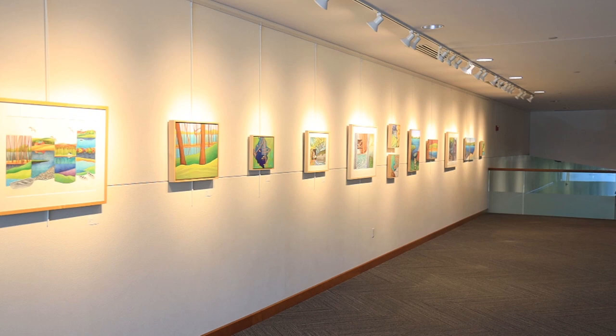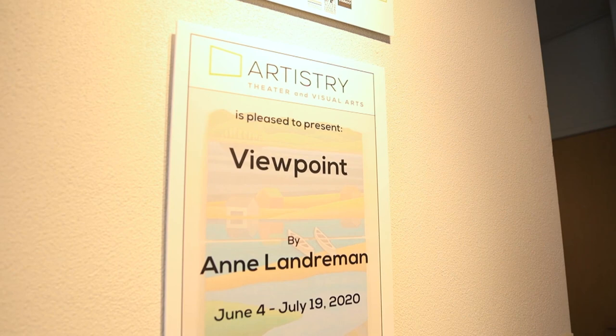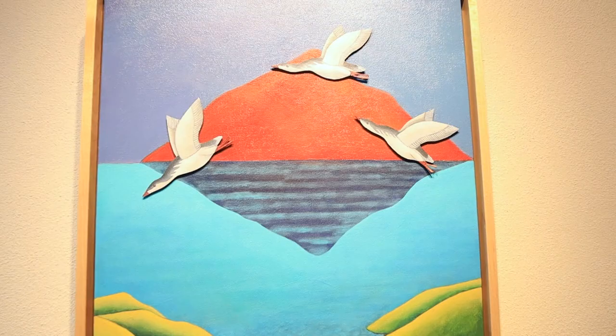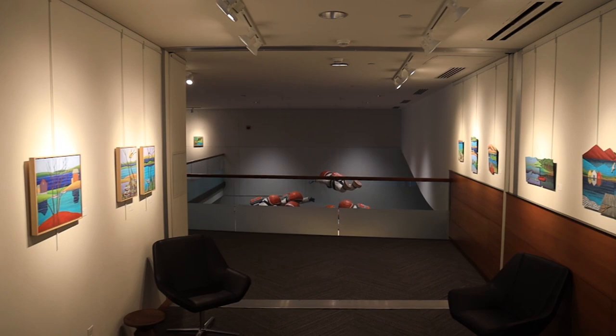Today we're at the Atrium Gallery and this is my exhibit called Viewpoint, presented by Artistry. Viewpoint has a couple different definitions: one is a mental attitude or interpretation, and it's also a place from which you observe — somewhere you're looking from a certain view.